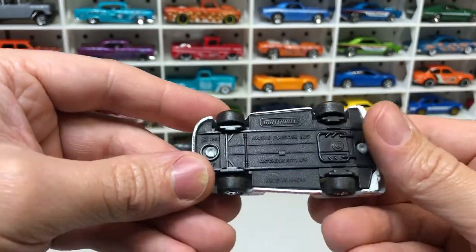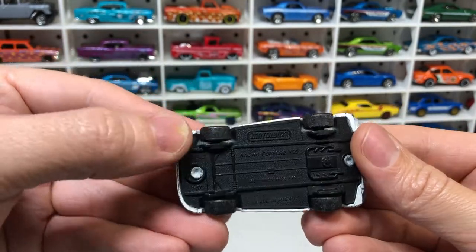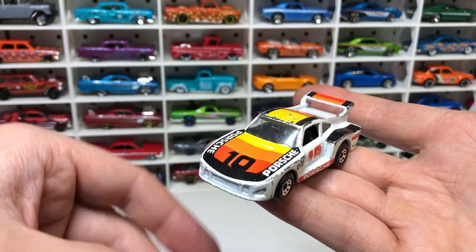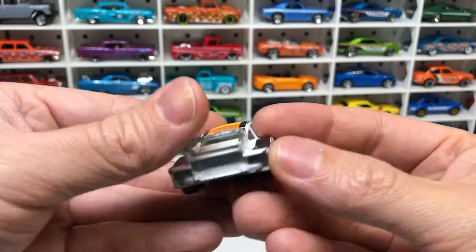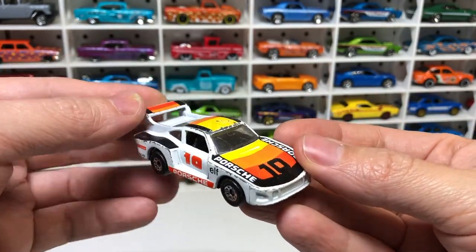We've got a Porsche 935 from Matchbox. The wheels have had a bit of drift action all around — copped a few stacks — but it's a pretty cool body. It's an awesome model actually. A bit of wear and tear, but cool.